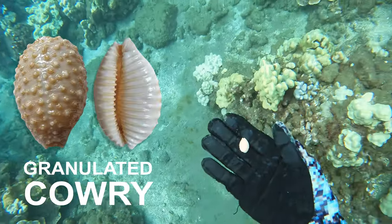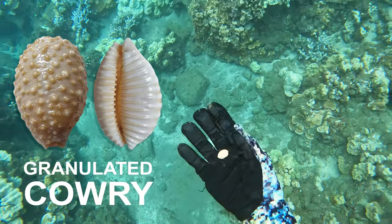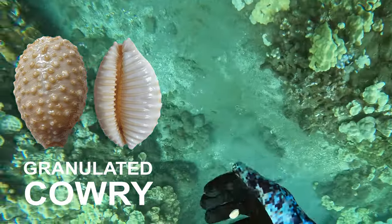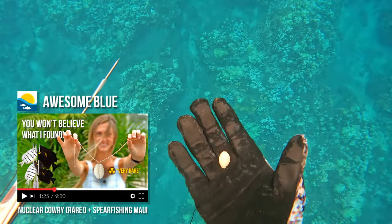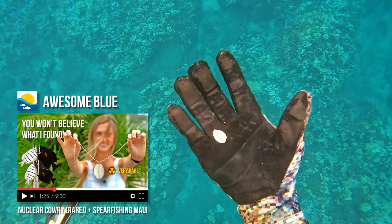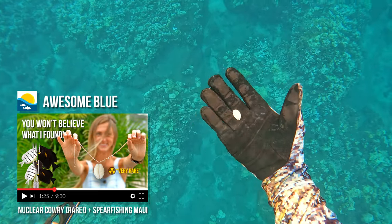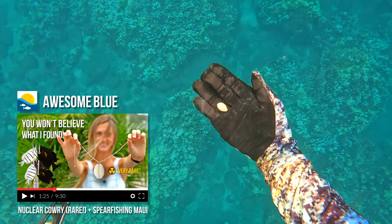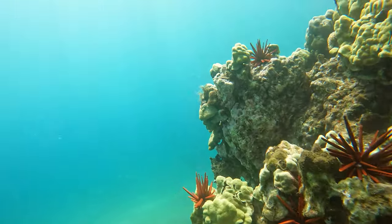This find right here blew my mind today. I found what is called a granulated cowrie shell — these are considered somewhat rare. And if you saw my last episode, I found a similar false nuclear cowrie shell which is considered very rare. We're on a roll lately finding these rare and weird looking shells.